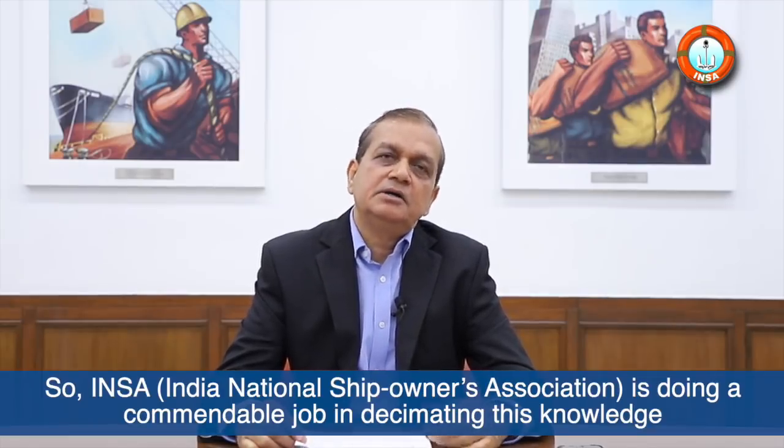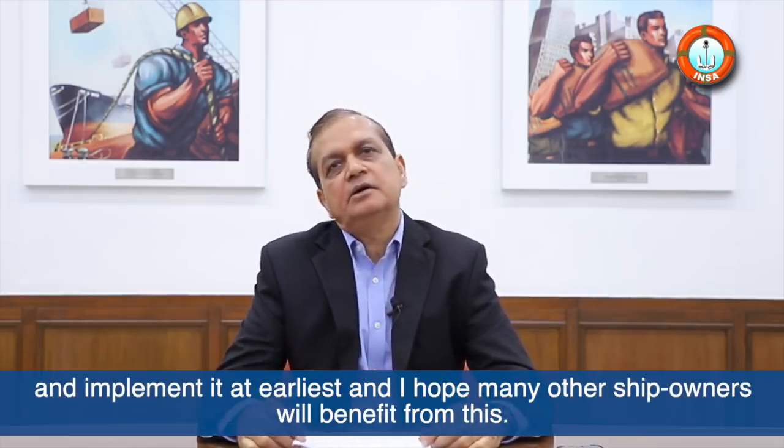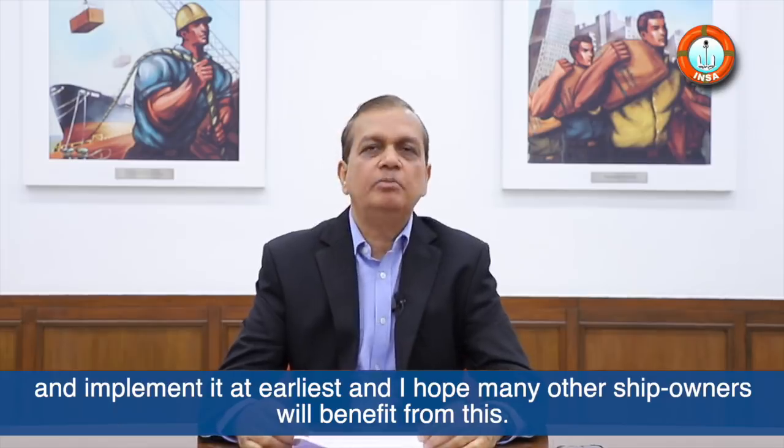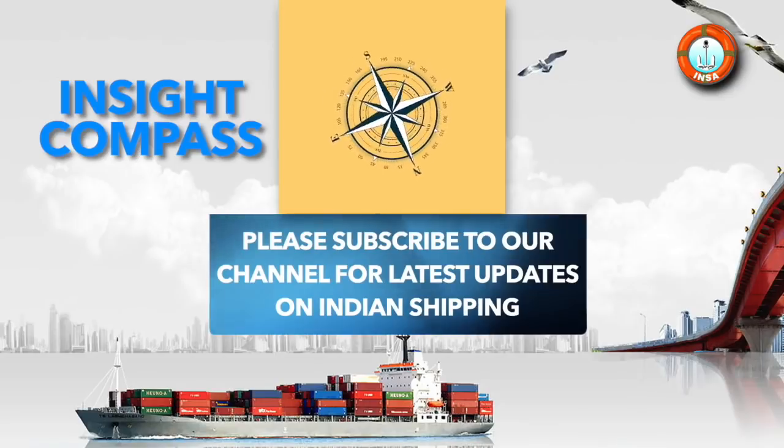INSAI is doing a commendable job in disseminating this knowledge and information to other ship owners so they can replicate this model and implement it at the earliest. I hope many other ship owners will benefit from this.